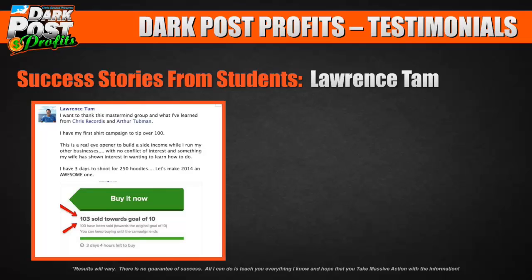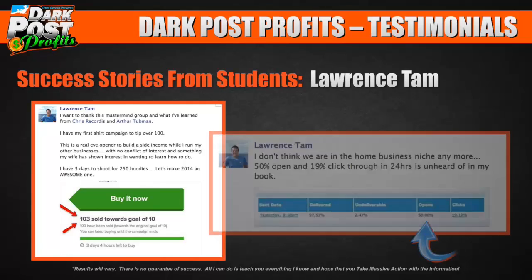Here's Lawrence Tam, sharing that he had his first campaign tip over 100 shirts. He says this is a real eye opener to build a side income while he runs his other businesses, with no conflict of interest — and something his wife has shown interest in learning too. He has three days to shoot for 250 hoodies and wants to make 2014 an awesome one.